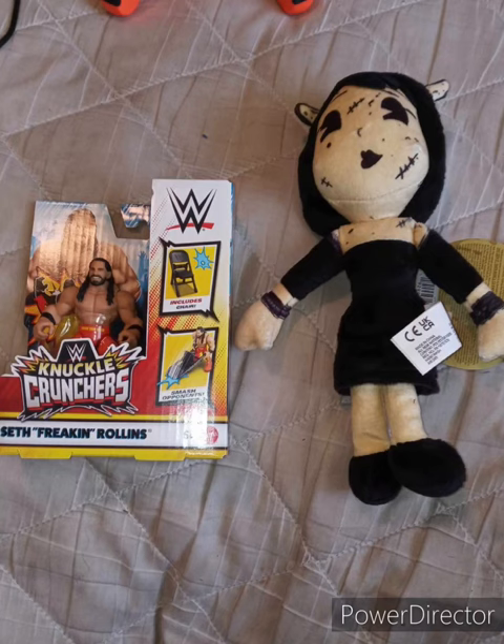I did a little shopping yesterday. Y'all remember about two days ago I did an unboxing and review on the John Cena Knuckle Cruncher? Well, I found the Seth Rollins one at a different Walmart.